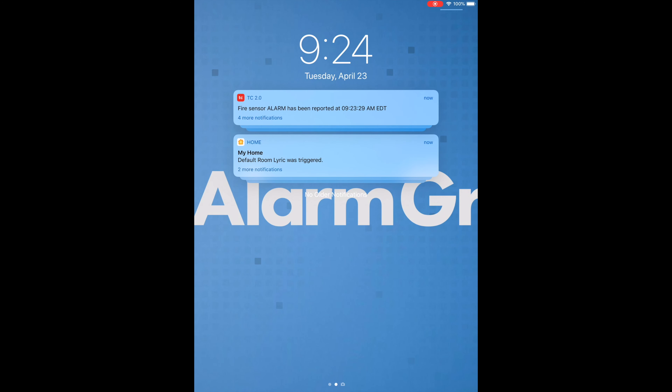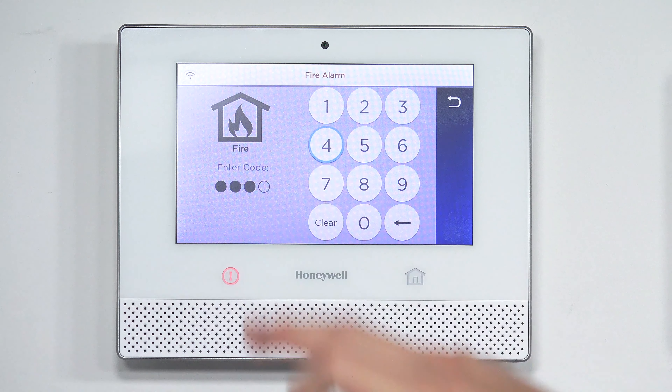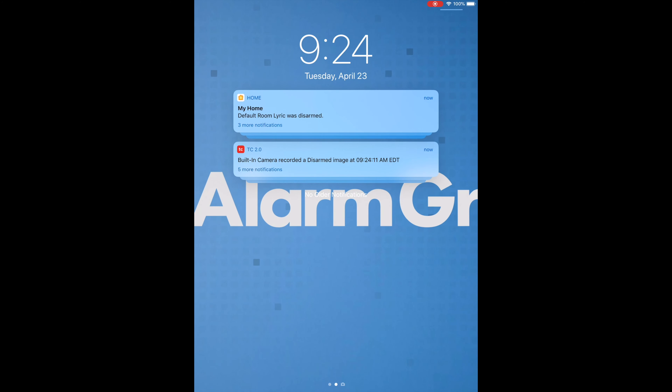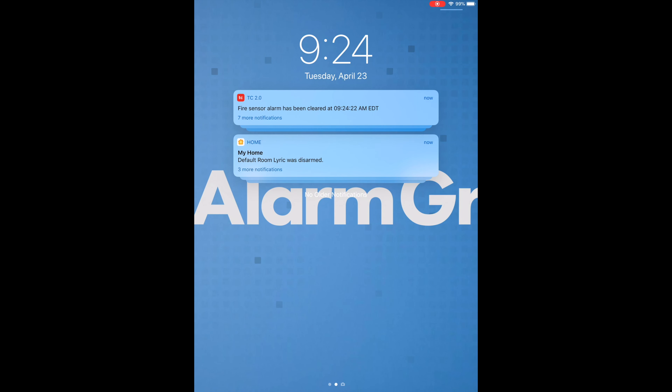Total Connect does let you know that there's a fire alarm and the time it was reported. If I disarm the system, the HomeKit app will let me know that the system has been disarmed. So will Total Connect — it shows 'fire sensor alarm has been cleared.' The HomeKit one just says 'Default Room: Lyric was disarmed.' You can see right off the bat how Total Connect is specific with the fire sensor alarms.